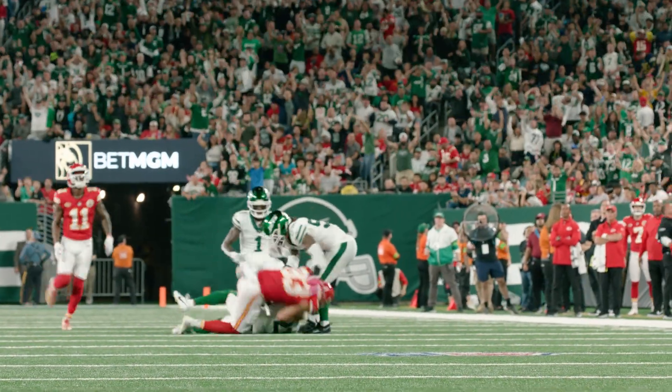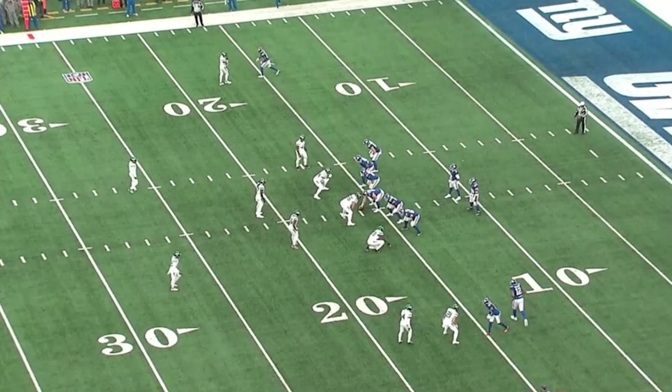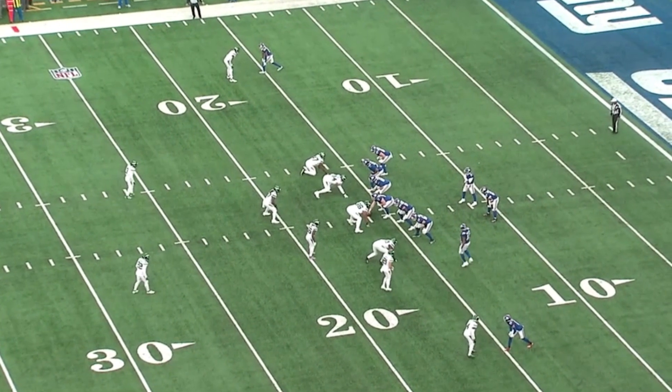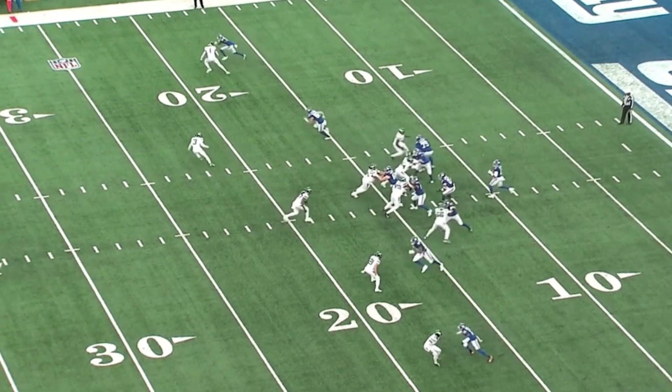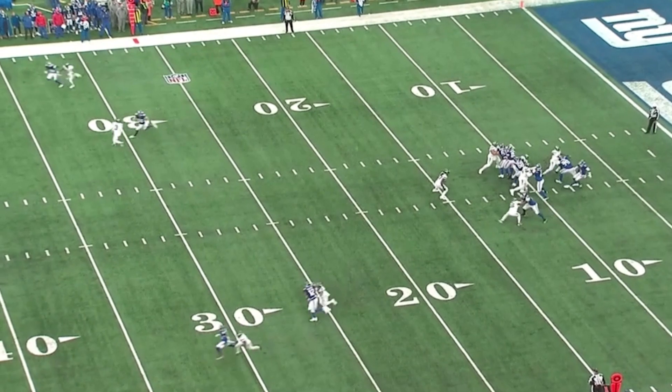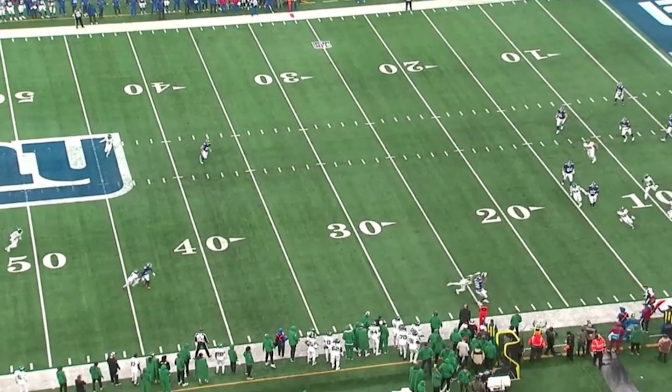Looking downfield, lobs one to the near sideline — intercepted, picked off at the 42-yard line by Ashton Davis. Even right here, Darren Waller goes in motion. He's in man coverage on Darren Waller. The ball's going to him from Tyrod Taylor. Locked in right here, perfect position. Comes back to the ball and defends it right on the sideline — excellent play in man coverage.